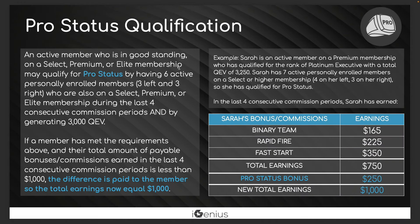Here's how pro status works in practice. In a four-week period, this person has at least three active members on their left and three on their right — six they personally brought to the platform that are paying a monthly subscription — and they have 3,000 in qualified enrollment volume. This person made $165 in team commissions, $225 in rapid fire, and $350 in fast starts — basically $750 total. Since they're pro status, the company guarantees you'll never make less than $1,000 a month, so the company gave them an extra $250. They made $1,000 in residual income that month. That's how pro status works.